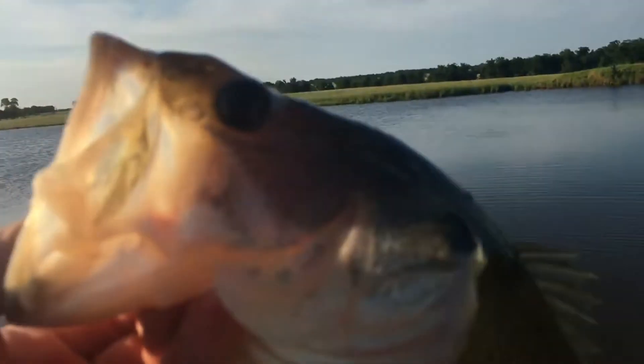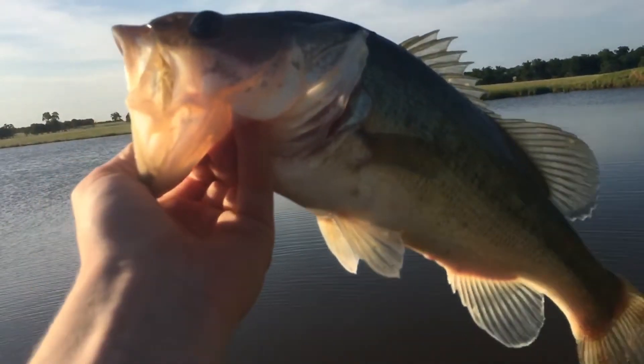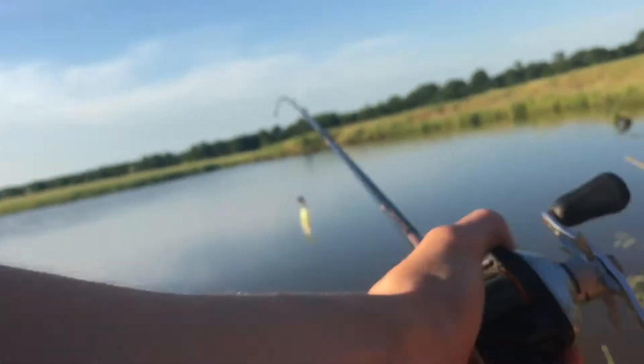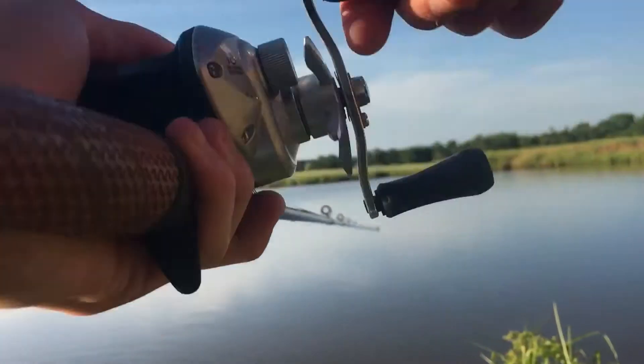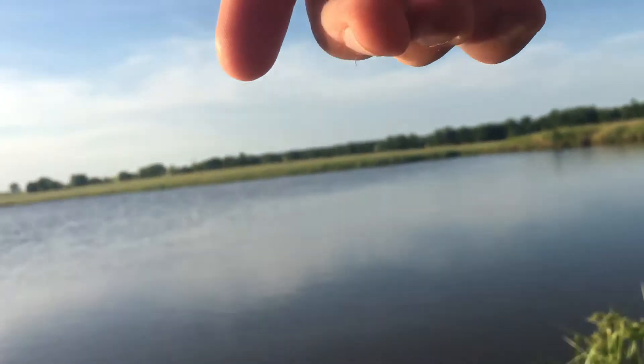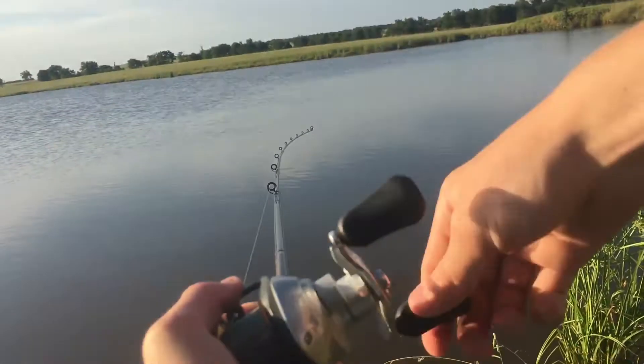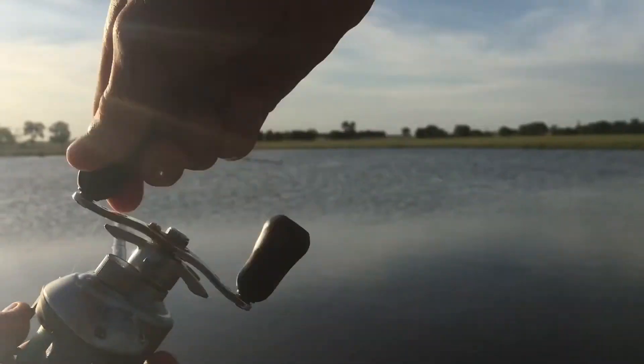Now we can release the fish. The next cast right after that one — he got off. I had one, but he got off. There's another one — got him.